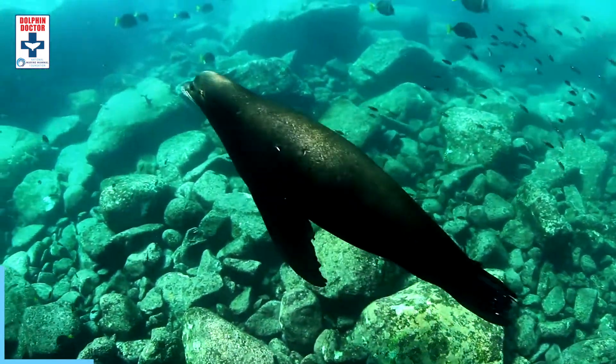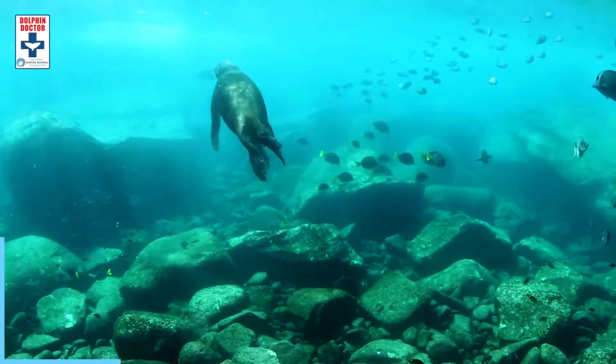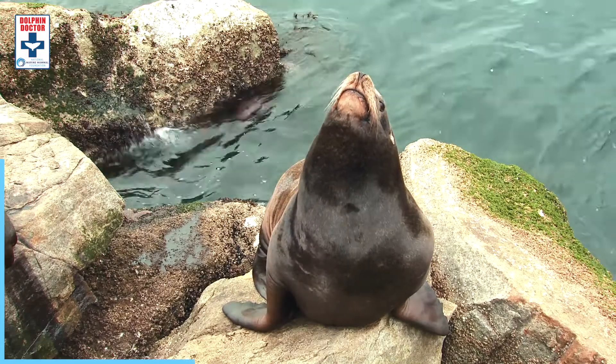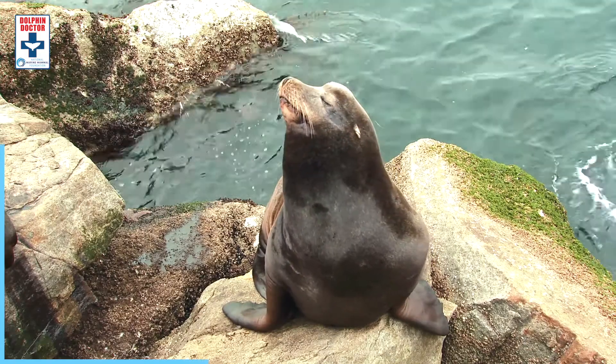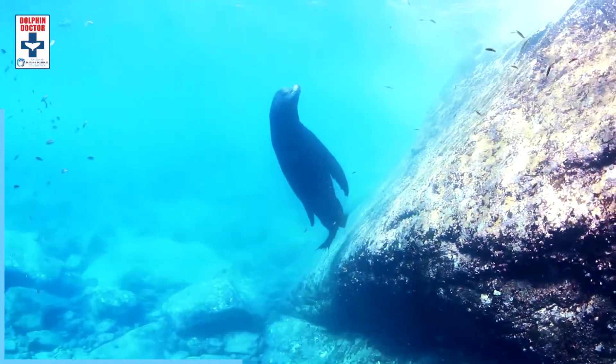Now let's talk about the adaptations of sea lions, which are really cool. Like dolphins, sea lions are able to dive really fast, really deep, and can move really quickly and swiftly through the water. They're able to do this for a few different reasons. To start, sea lions, just like dolphins, have a thick layer of blubber that helps keep them warm while they're diving, and it also helps with their buoyancy — their ability to maintain where they are in the water column.